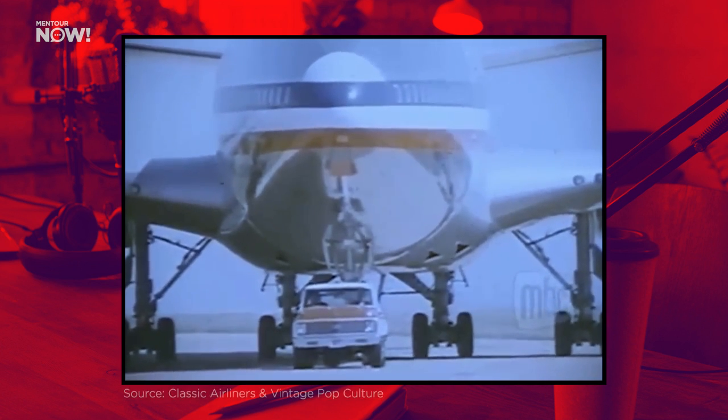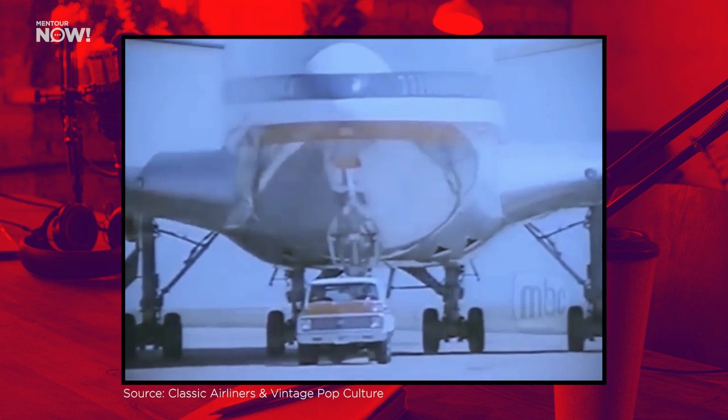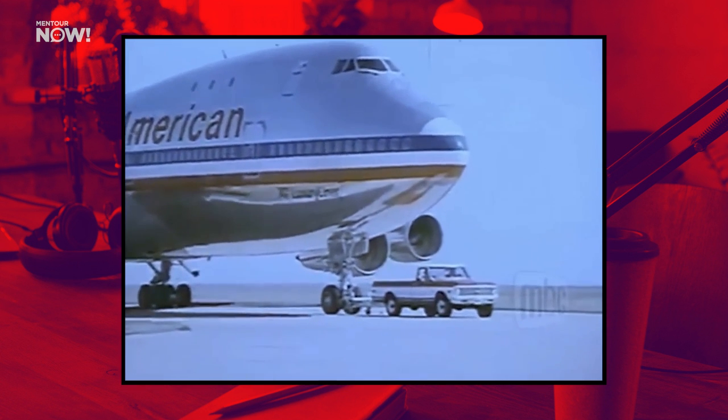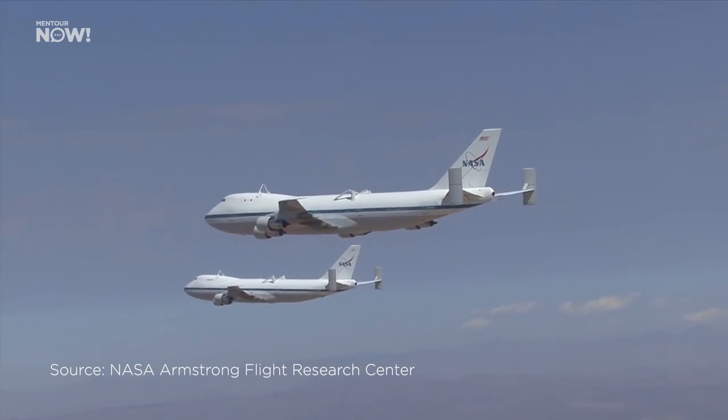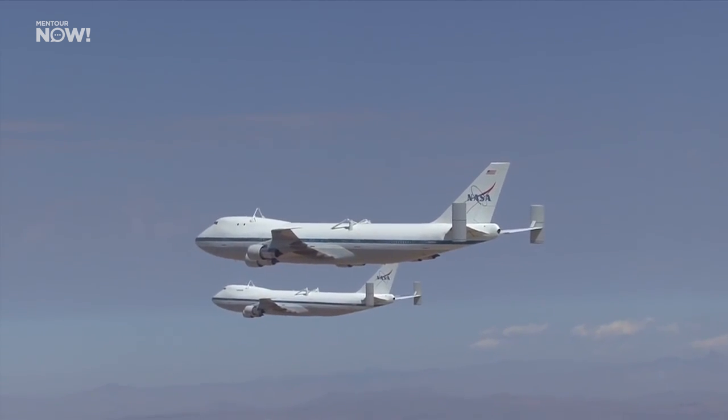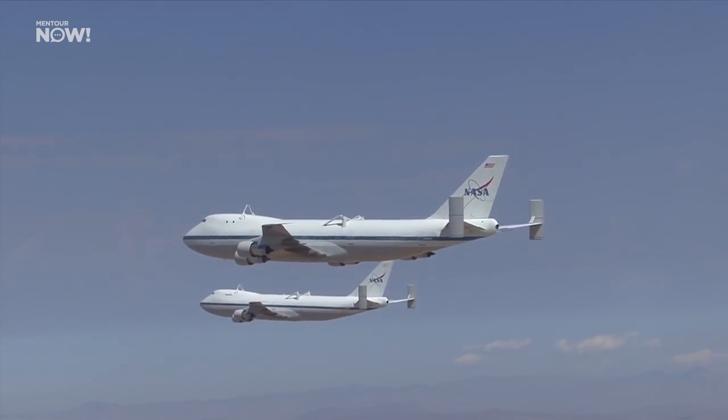The first of a total of two aircraft that NASA bought was a 747-100 that originally flew for American Airlines, and because of that, in the first few years it basically retained the old polished aluminium livery, which I think is stunning. NASA eventually painted it in its own colors and then did the same to the second aircraft they bought, a 747-100SR from Japan Airlines.